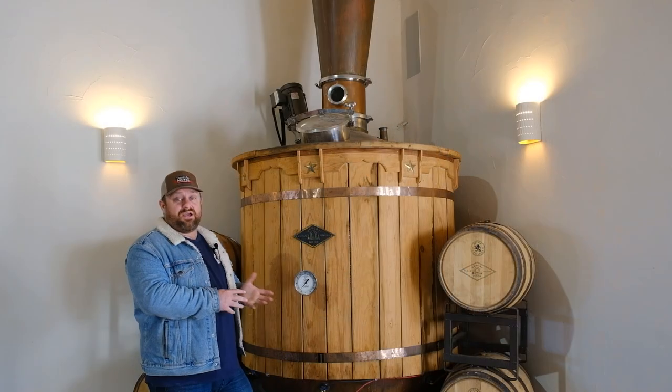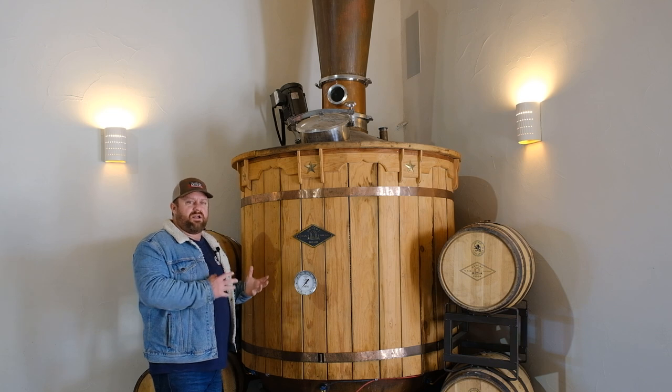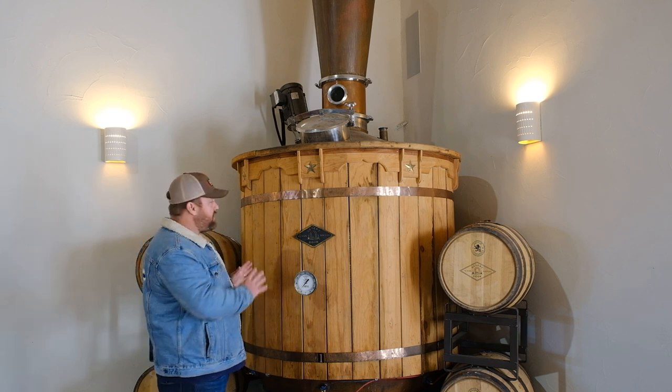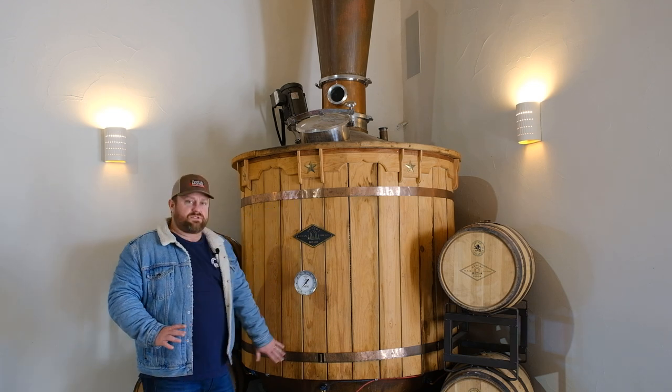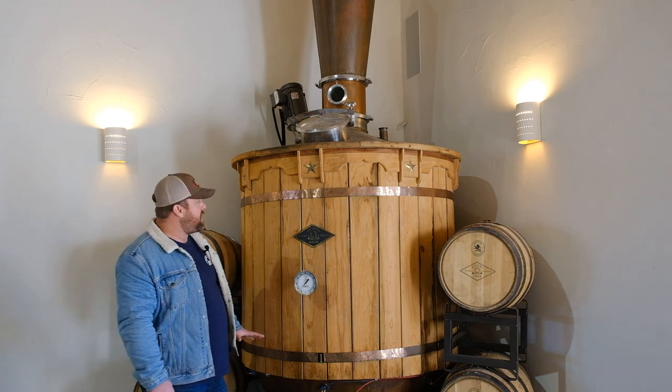We actually still use that little still to this day — it's a traditional column still, heated using direct heating elements. When we started scaling up and figuring out how this would all work, we built a still that reflected that process. This is a 400-gallon still, and it used direct heating on the bottom — we had an 880,000 BTU burner on the bottom.